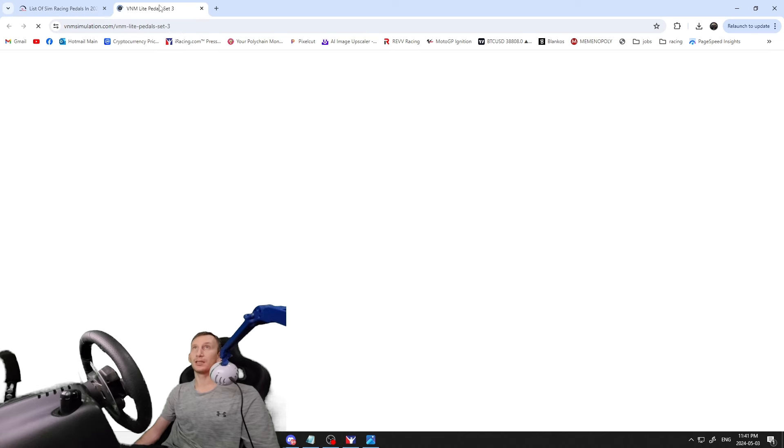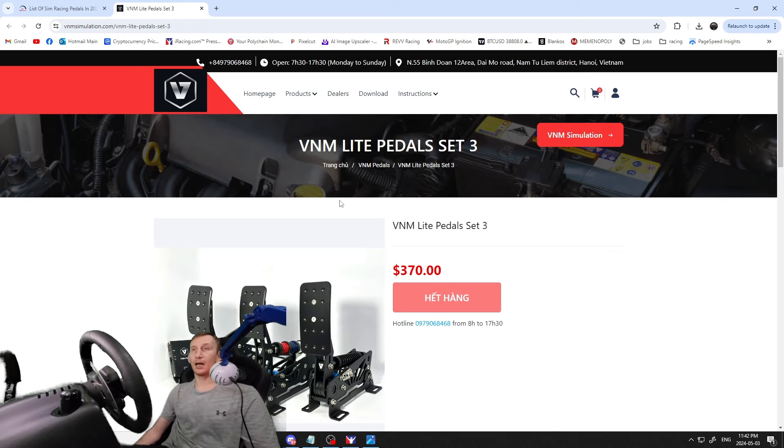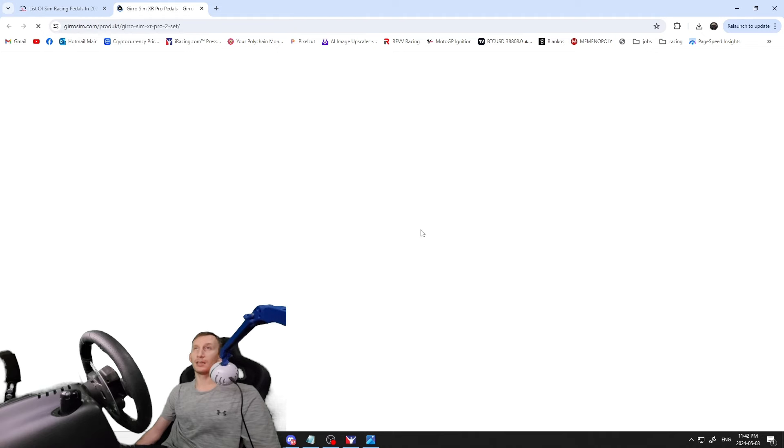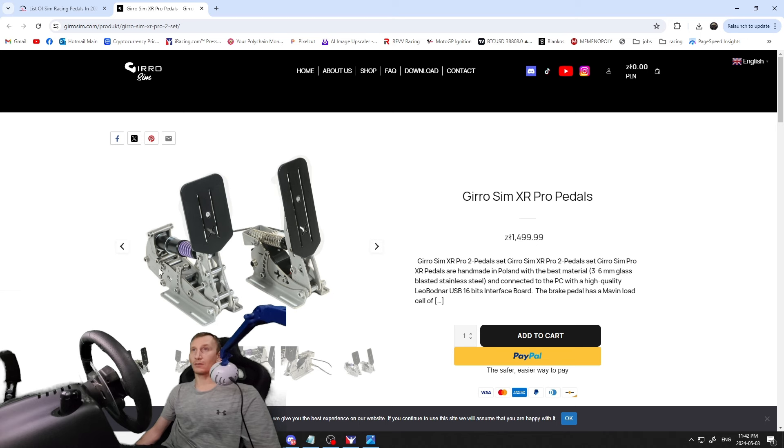VNM seems to be fairly popular — shout out to my buddy Jack who helped me with the thumbnail for this video. He's got the VNM V1s I believe. Then the Gyros Sim XRS — 100 kilogram load cell, $535 Canadian / $390 US. Construction looks pretty good with some colored springs. It's similar in construction to my SimJacks but with a different setup and a few more adjustments.